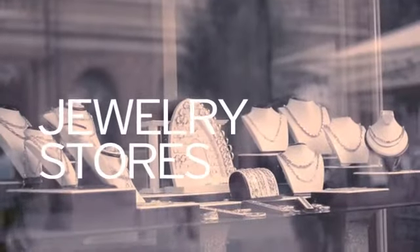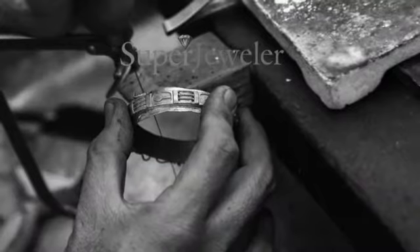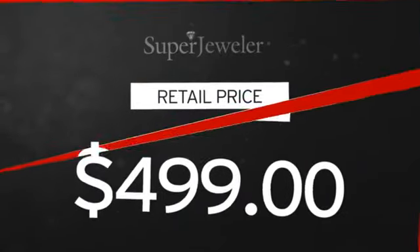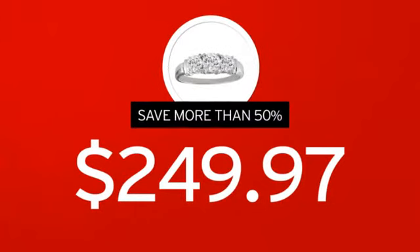You probably know that traditional jewelry stores mark up their prices. At Super Jeweler, you're buying direct from the manufacturer. We cut out the middleman in order to get you the absolute lowest price on your new ring, and you get value you won't find anywhere else.